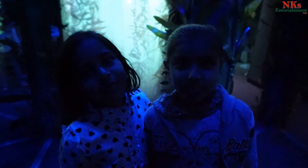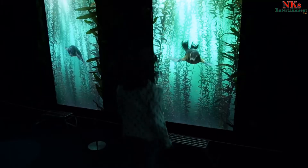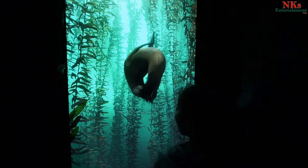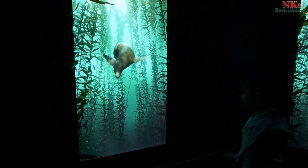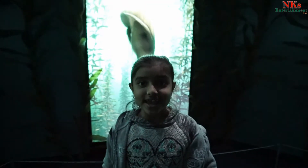All of you are about to dive into the kelp forest in just a moment. I like it very much, it's amazing!